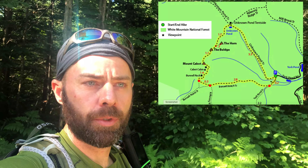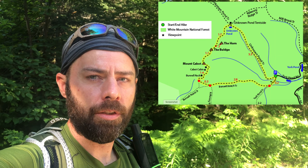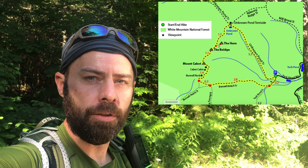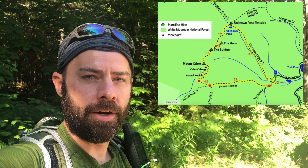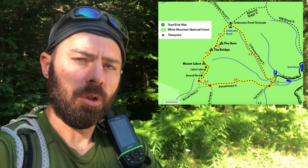Hey there, this is Mike and Bear with Bear Track Adventures. We're back up in the White Mountains today — it's Cabot Mountain. We're starting out on the Bushnell Trail, headed up to the Kilkenny Ridge. And then from there, we'll go up to Cabot Mountain, the Cabot Cabin, the Bulge, and the Horn. It's about a 10.5 to 11 mile loop today. We're in Berlin, New Hampshire.